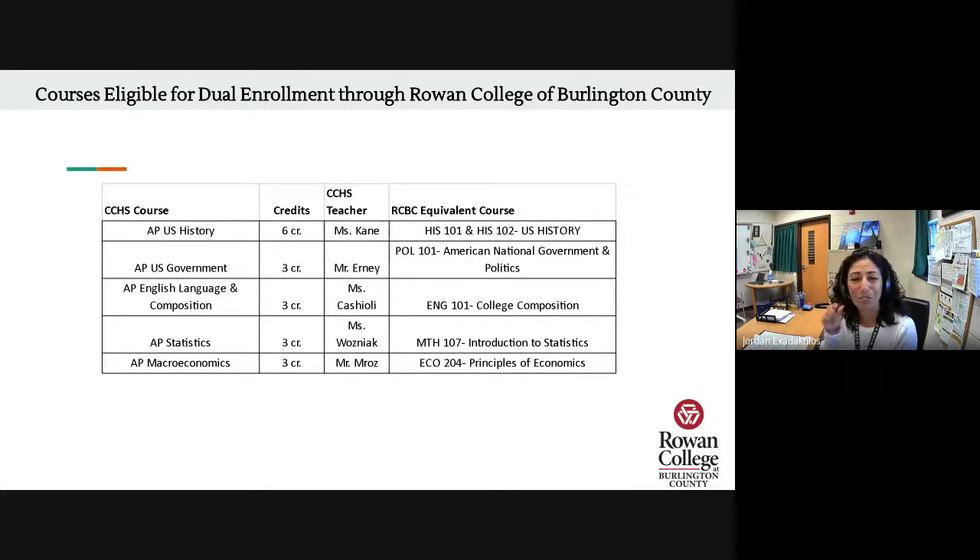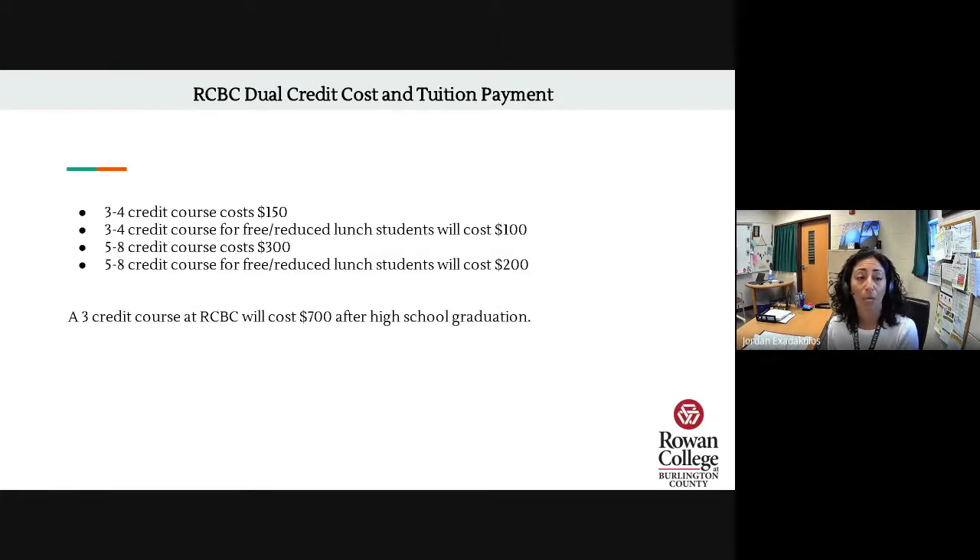Rowan College of Burlington County, our third partnership, offers dual credit for five different courses here at Cedar Creek. You'll see the courses on the left, the credit requirement on the right, your Cedar Creek teacher, and the RCBC equivalent course you'll earn college credit for. Rowan College of Burlington County also has reduced tuition: a three- to four-credit course costs $150, or $100 for students eligible for free or reduced lunch. A five- to eight-credit course costs $300, or $200 for free or reduced lunch students. In comparison, most courses at RCBC after high school are upwards of $700 plus fees — so again, a significant cost savings.